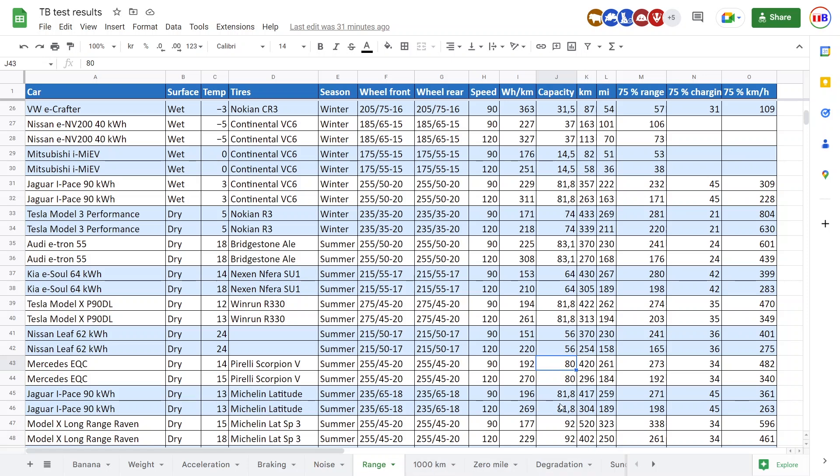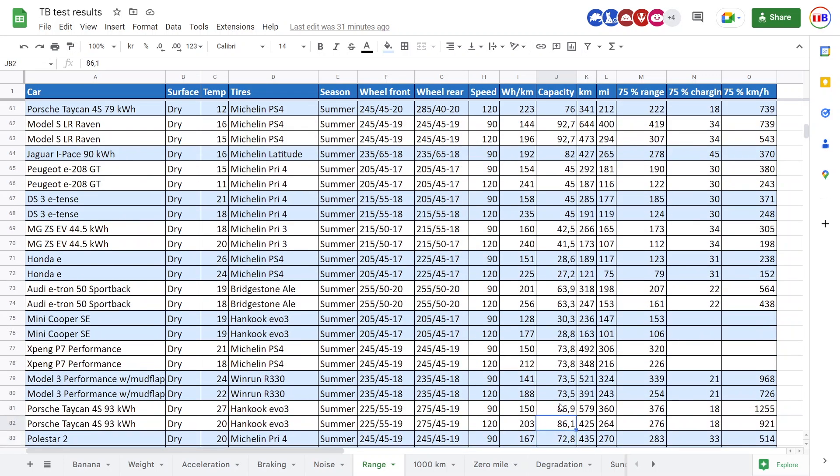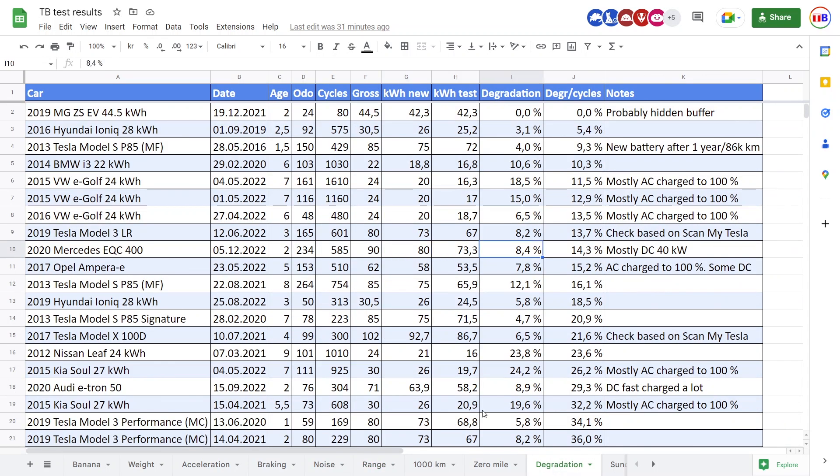In general, if you drive faster, you'll have a higher C-rating and therefore more losses. For example, I did test the Honda e — when you go at 120 km/h, you actually get less kilowatt-hours out of the battery, and the remainder is heat loss not measured in the meter. This matters for the degradation test because the driver only discharged to 20%; ideally he should have discharged to 5%.